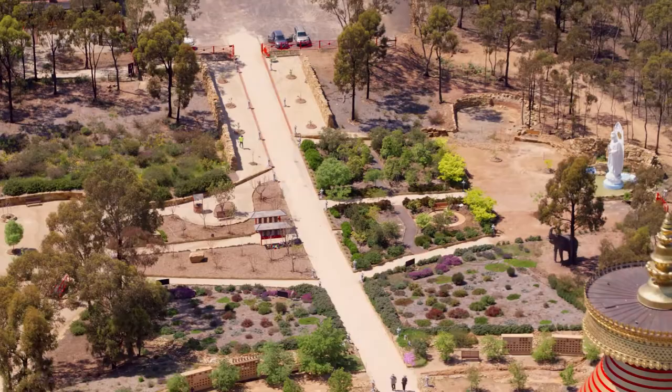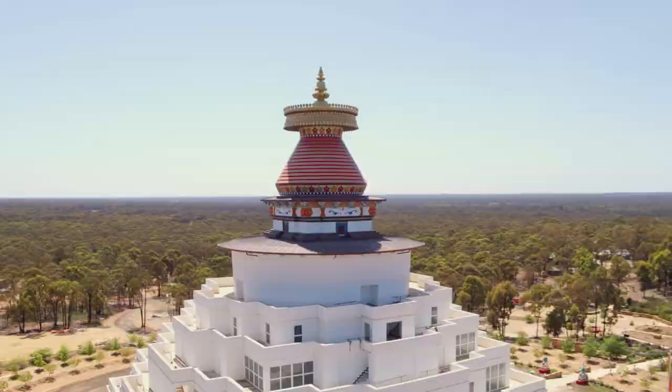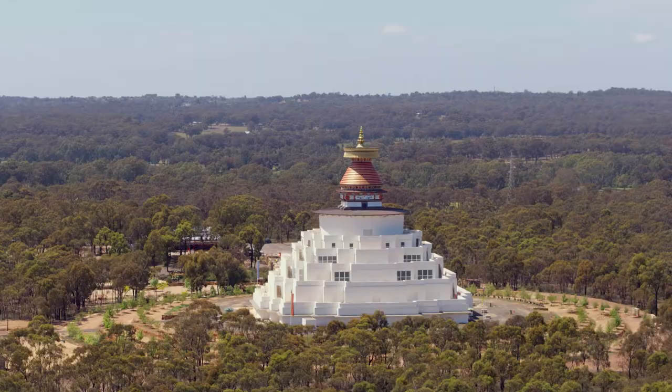A stupa is the most sacred building in Buddhism. It symbolises the enlightened mind and the path to enlightenment. A stupa is also a place to house holy relics of the Buddha and other highly realised beings, and it's open for people of all faiths and religions.